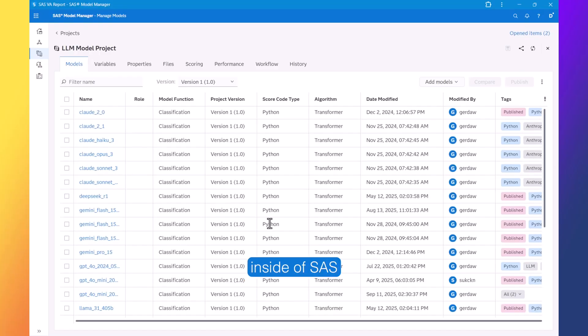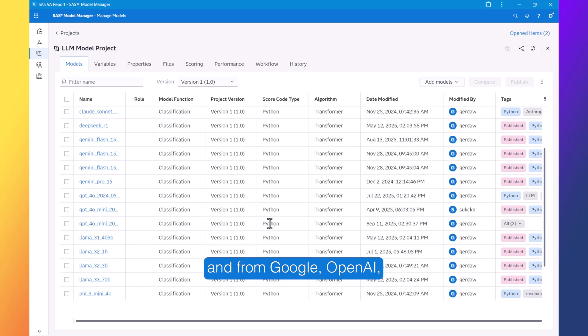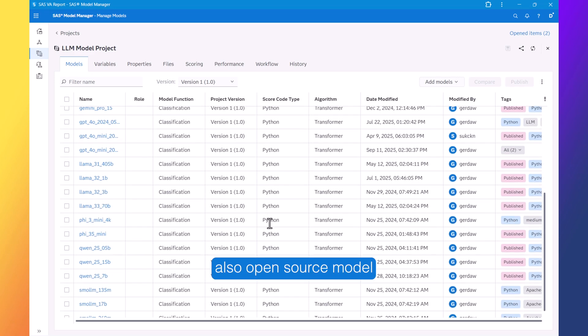We are starting things off inside of SaaS Model Manager, where we as an organization can register any large language model, or small language model for that matter, that we want. Here we see a list that includes models from Anthropic, Google, OpenAI, and of course also open source models like the Llama family, the models by Microsoft, or the Qwen models — really anything your organization requires.